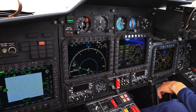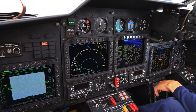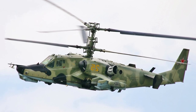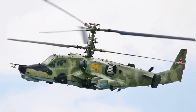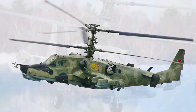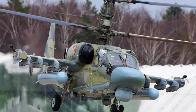From its predecessor, the machine inherited not only all the advantages, such as the 30mm automatic cannon 2A42, a huge selection of outboard weapons, the layout of the main propellers, excellent dynamics, maneuverability and sensitive control, but also major disadvantages, such as excessive vibration, outdated optics, and electronics.